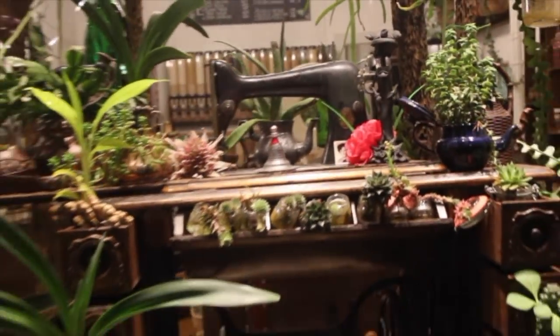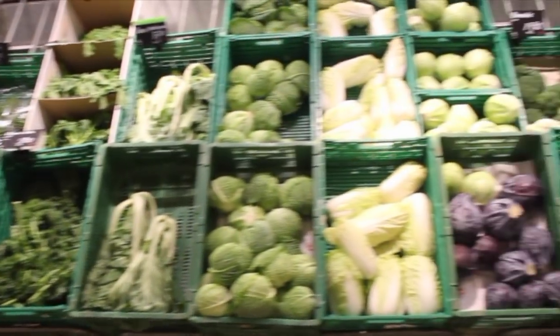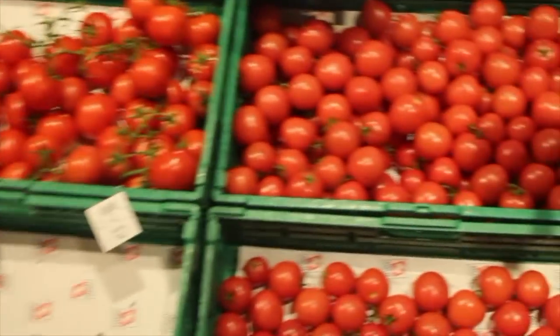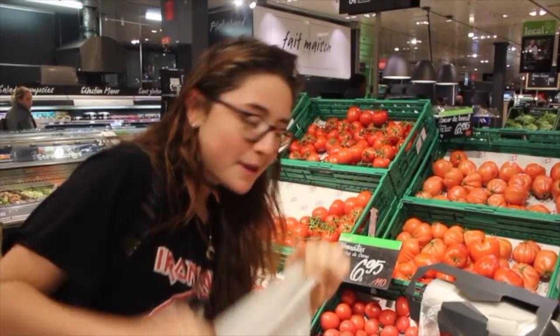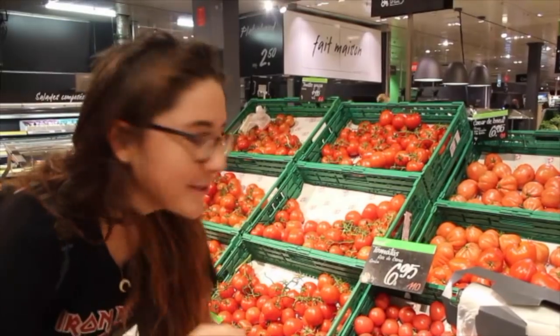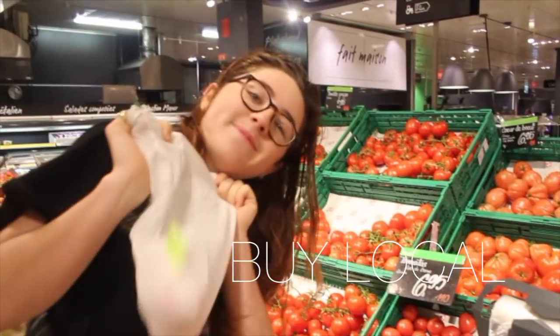You couldn't have a prettier bulk store — see, bulk stores are pretty, they're not ugly! Everything's out in the open, and this isn't even a farmer's market. They do have plastic bags here, but if you bring your own produce bags you can just pick up your produce yourself — just like this. We're actually in Geneva, Switzerland and these tomatoes are from Geneva, so they're literally local.